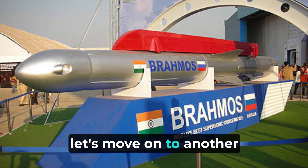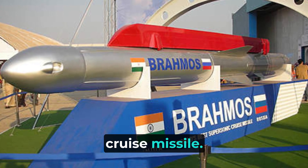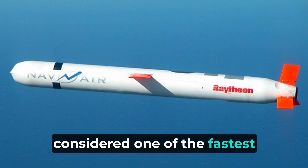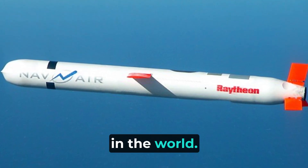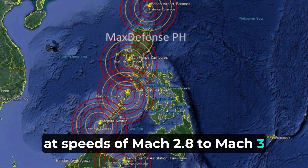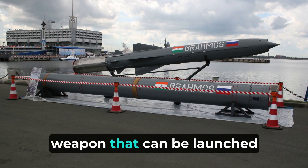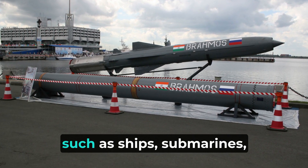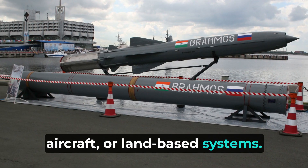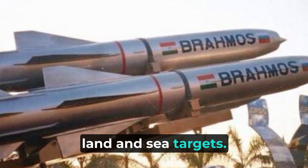Now let's move on to another impressive missile in the Indian arsenal — the BrahMos supersonic cruise missile. The BrahMos is a joint venture between India and Russia and is considered one of the fastest operational cruise missiles in the world. This formidable missile travels at speeds of Mach 2.8 to Mach 3 and has a range of around 400 kilometers. The BrahMos is a versatile weapon that can be launched from multiple platforms, such as ships, submarines, aircraft, or land-based systems. Its speed and precision make it highly effective against both land and sea targets.